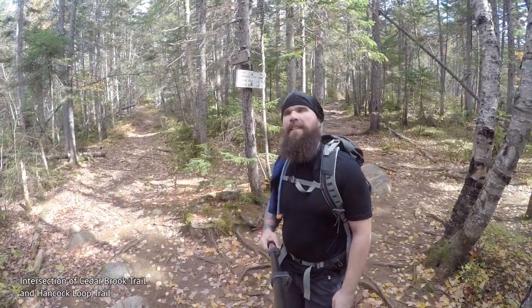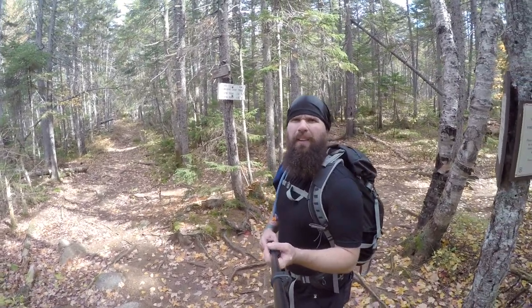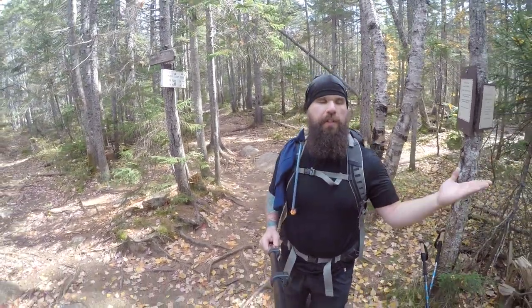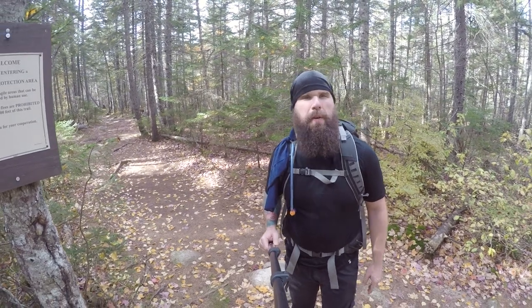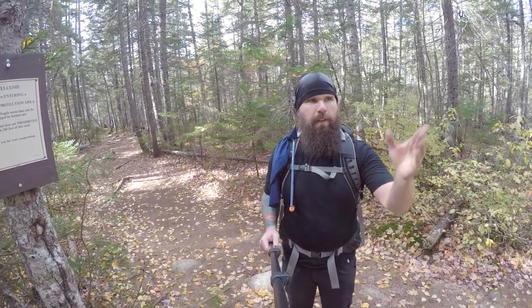We've made it — it took 17 minutes from the last intersection, I believe it was an eighth of a mile, and we've made it to the Hancock Loop. I'm going to do north first. That was just suggested to me by someone coming down this way. They suggested north — they said it's got a little bit more loose rock than coming south. So we're going to hit north first, then come down south back to this area.